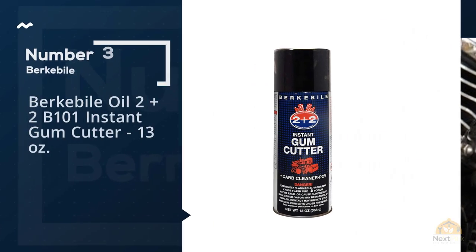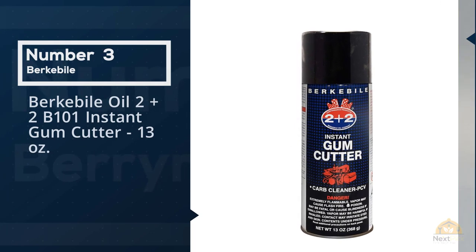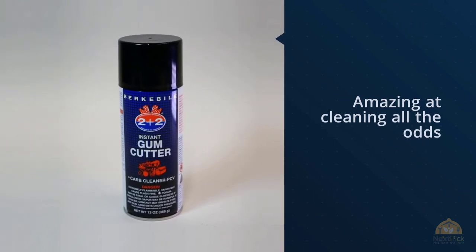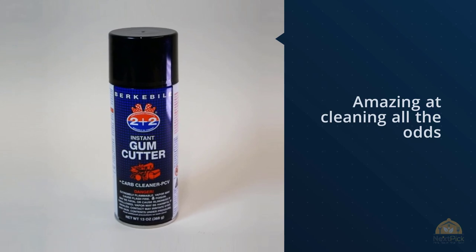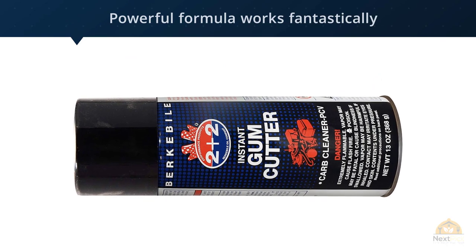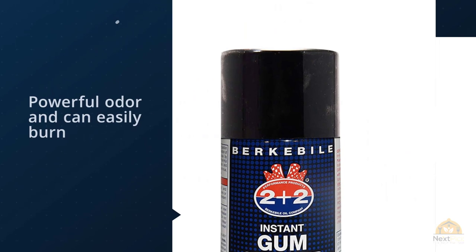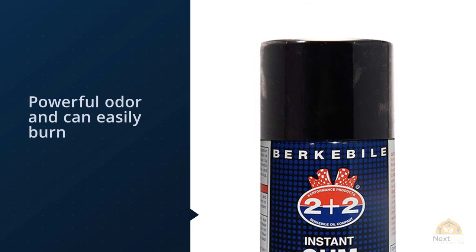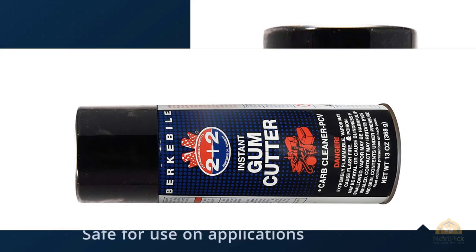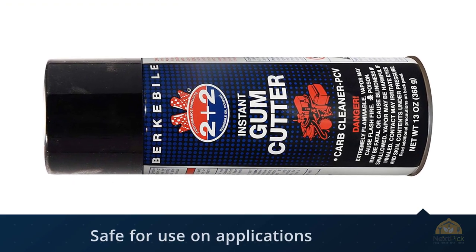Number three: Berkebile Oil 2+2 B101 Instant Gum Cutter. This is a great brand known throughout the mechanical world as being amazing at cleaning all the odds and ends you're likely to find when looking to clean your carburetor. The brand and quality lead to a higher price, which is why it's further down our list. Its powerful formula works fantastically when cleaning, but be sure to suit up when in use — reviewers note a powerful odor and it can burn if in contact with skin. This spray cleaner is safe for use on applications with catalytic converters and oxygen sensors. Note: this item cannot be shipped to California.